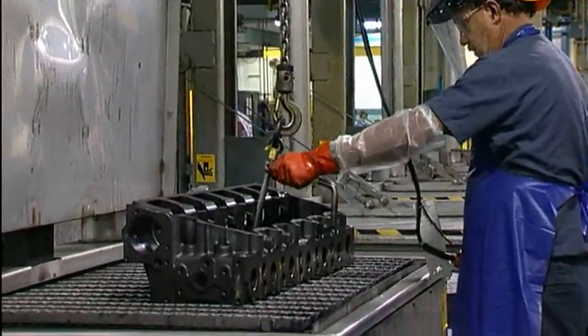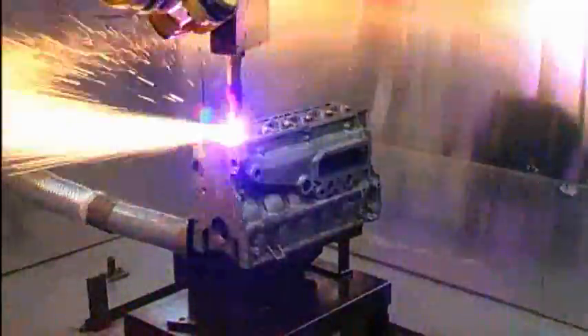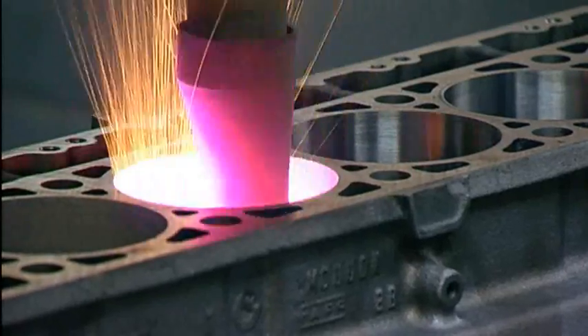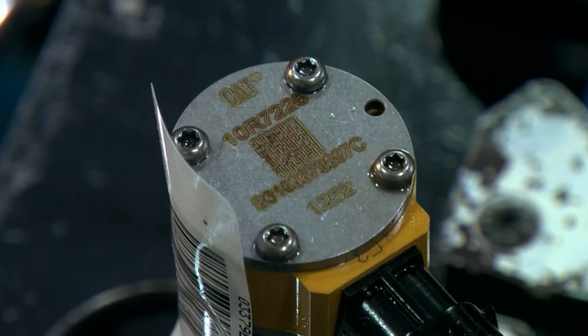Components are salvaged using advanced technologies developed by Cat Re-Man, creating a sustainable, competitive advantage. Finally, salvaged and new elements are assembled into Cat Re-Man products that include all engineering updates. Will fitters just can't match the tolerances or precision of Cat Re-Man. Each product is tested to ensure like-new reliability and assigned a new serial number and warranty.